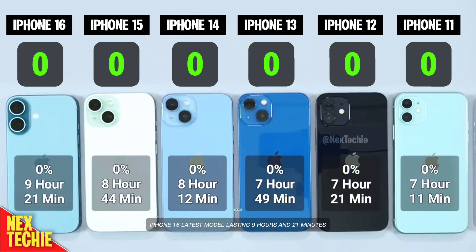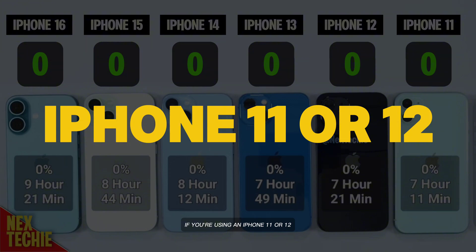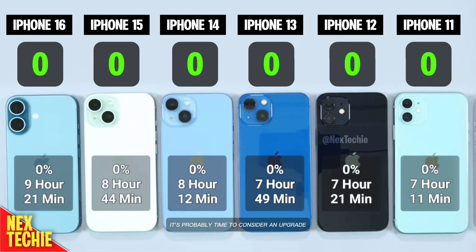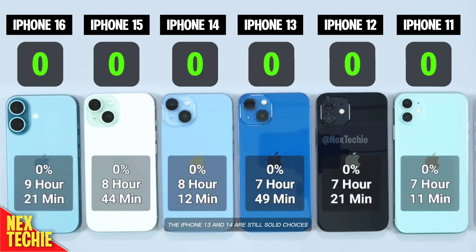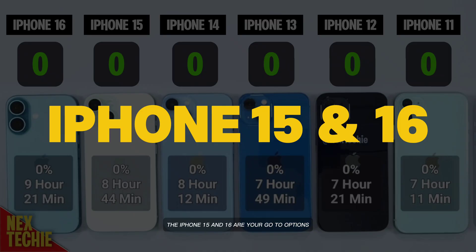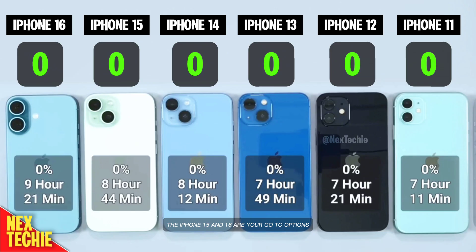iPhone 16, the latest model, lasts 9 hours and 21 minutes — it's probably time to consider an upgrade. The iPhone 13 and 14 are still solid choices, but if you're looking for the best battery life, the iPhone 15 and 16 are your go-to options.